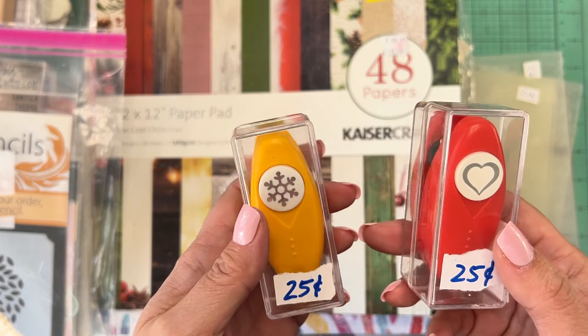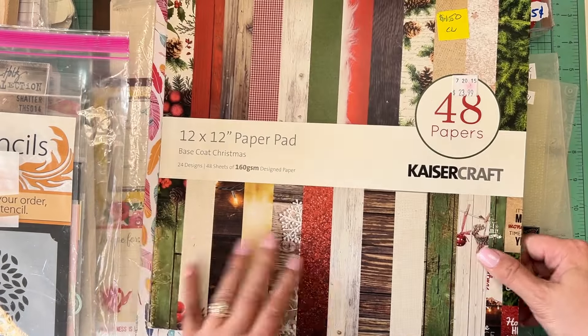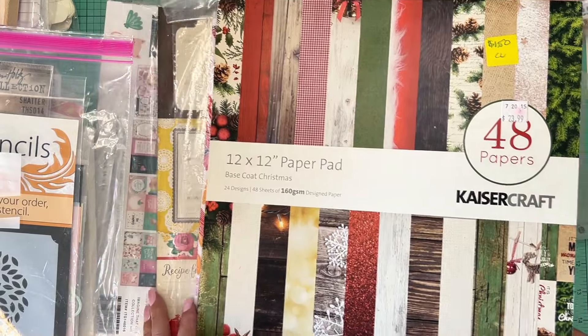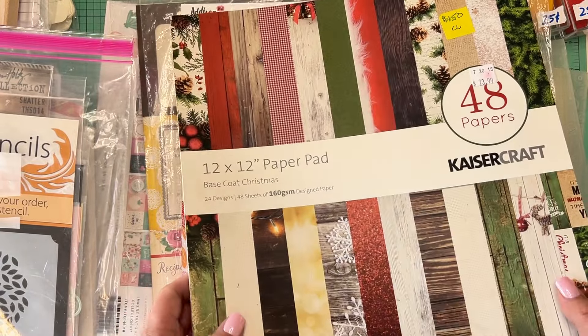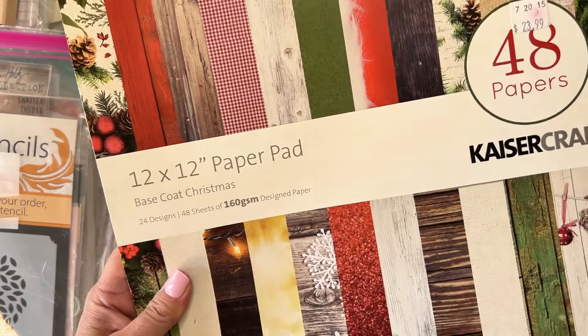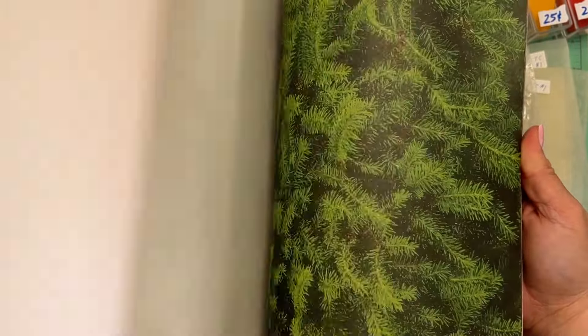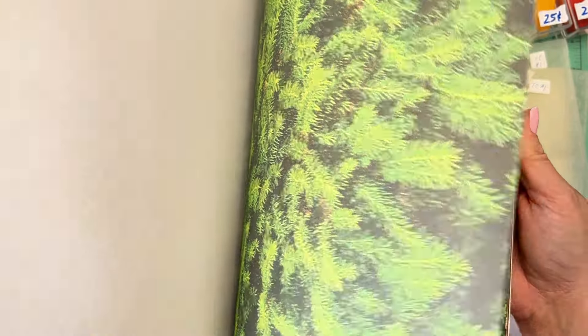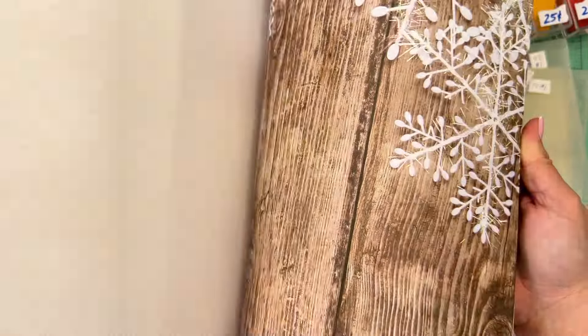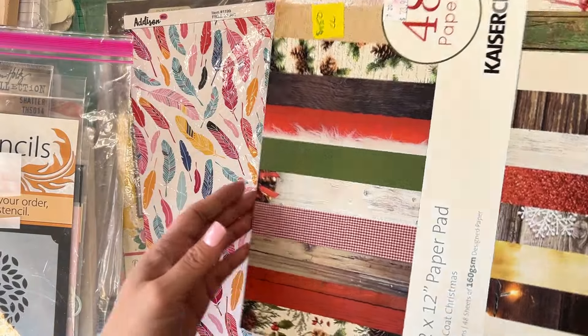My mom picked up a heart punch and a snowflake punch for 25 cents each. She likes handy punches since she doesn't really use the electronic cutting machines unless I cut for her. She also picked up this 12x12 Kaiser Craft Christmas paper pad for $1.50. It's beautiful — red barn door, wood textures, checkered pine cones, a cookie-cutter tree with powdered sugar, Christmas trees, snowflakes, and glitter. Absolutely love it. Cannot beat that price.